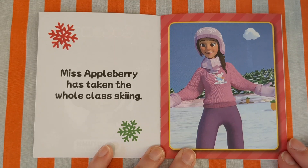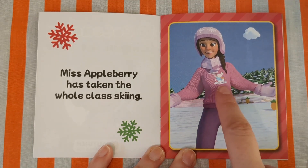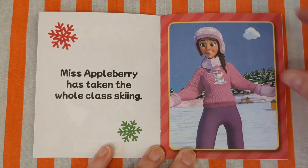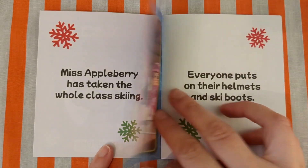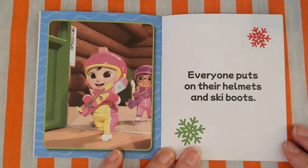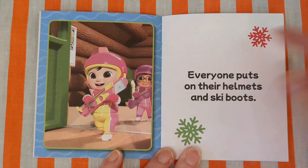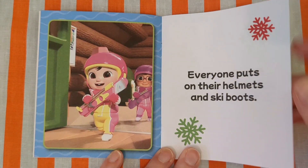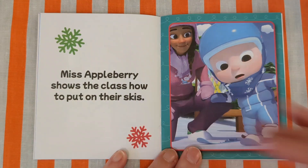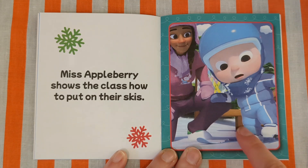Miss Applebray is taking the whole class skiing. She's got a rabbit skiing on her top. Everyone puts on their helmets and their ski boots. Miss Applebray shows the class how to put on their skis.